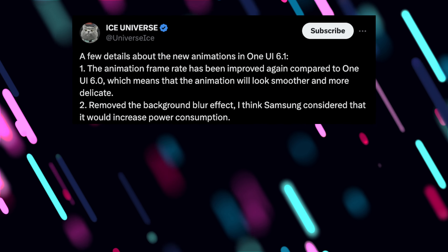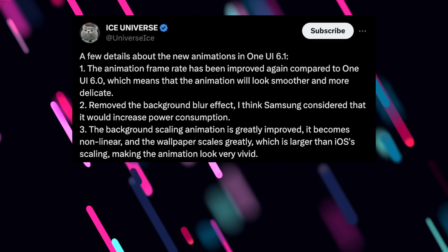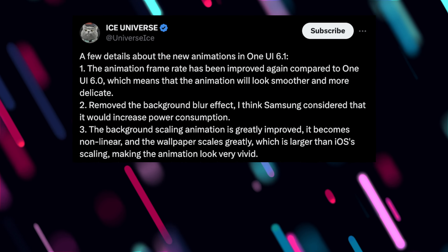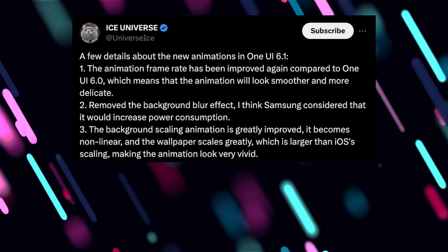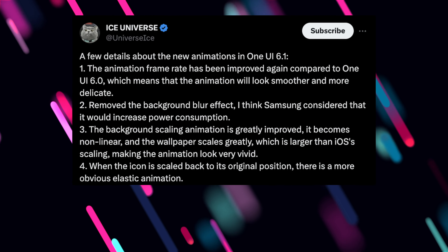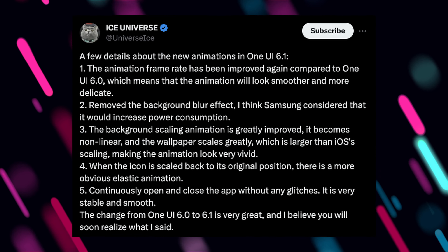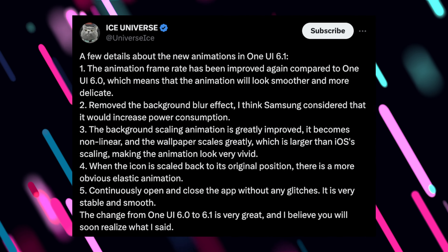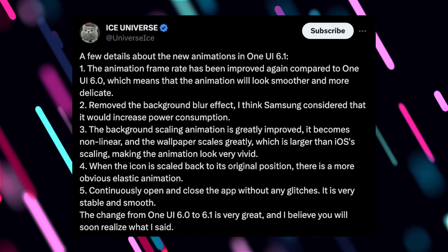They've removed the background blur effect — Samsung considered it would increase power consumption. The background scaling animation is greatly improved; it becomes non-linear and the wallpaper scales larger than iOS's scaling, making the animation look very vivid. When the icon is scaled back to its original position, there is a more obvious elastic animation. And maybe one of the best: continuously open and close the app without any glitches — it is very stable and smooth. The change from One UI 6 to 6.1 is very great.